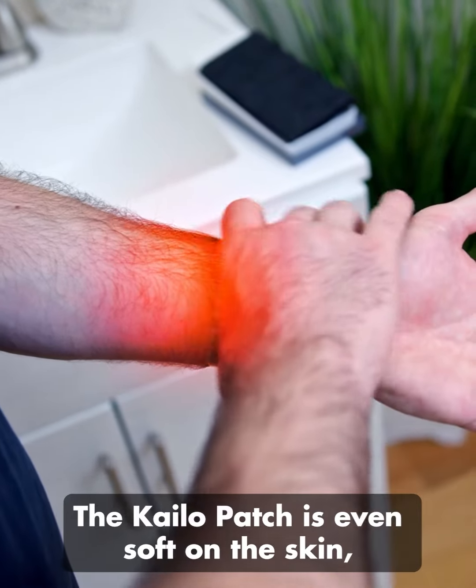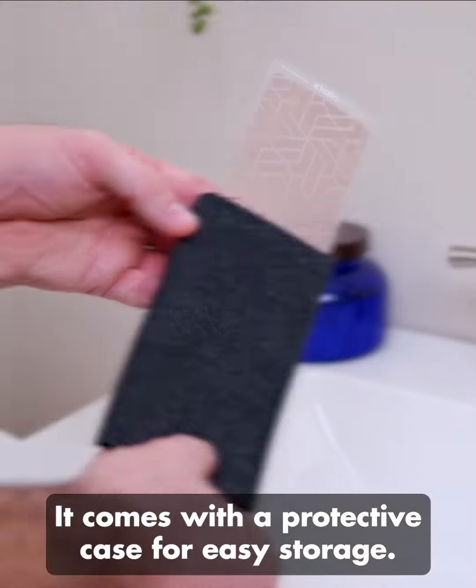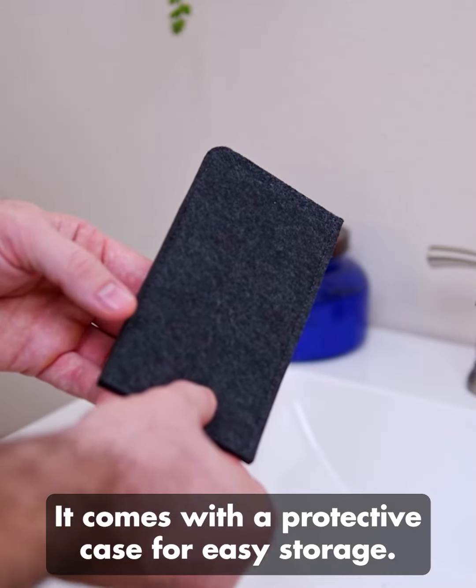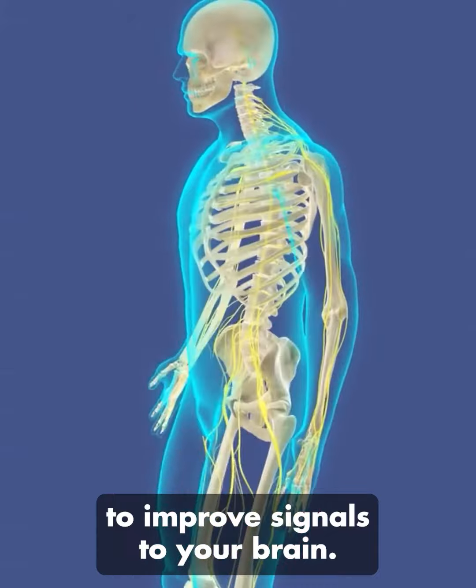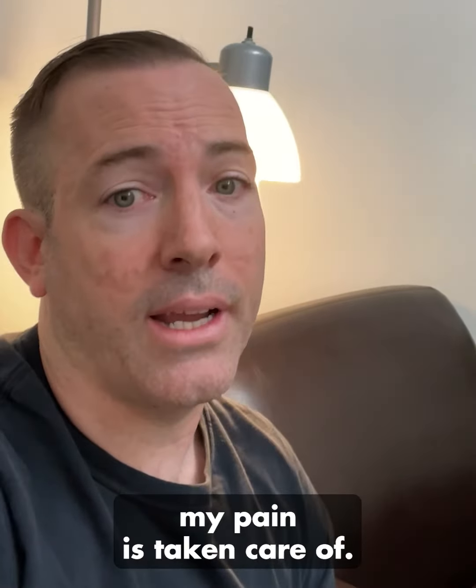The Kylo patch is soft on the skin so it doesn't damage your skin or hair. It comes with a protective case for easy storage. It even uses micro technology to improve signals to your brain. So when I have the Kylo pain patch on, my pain is taken care of.